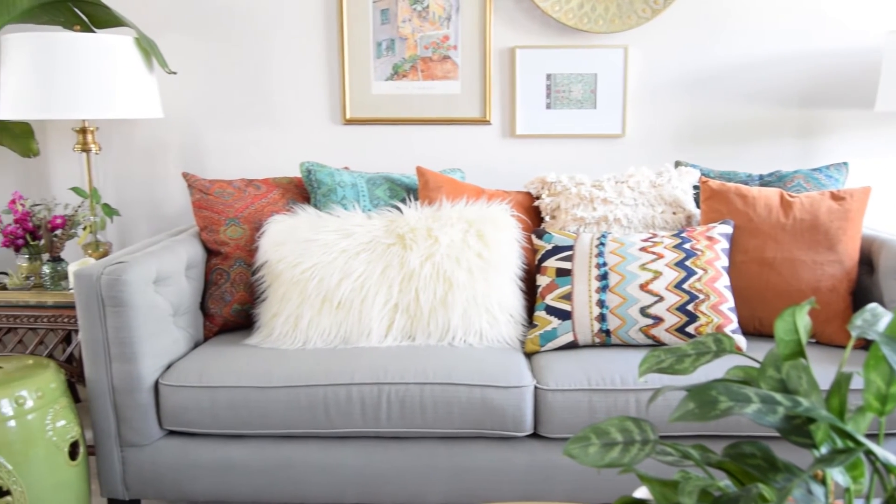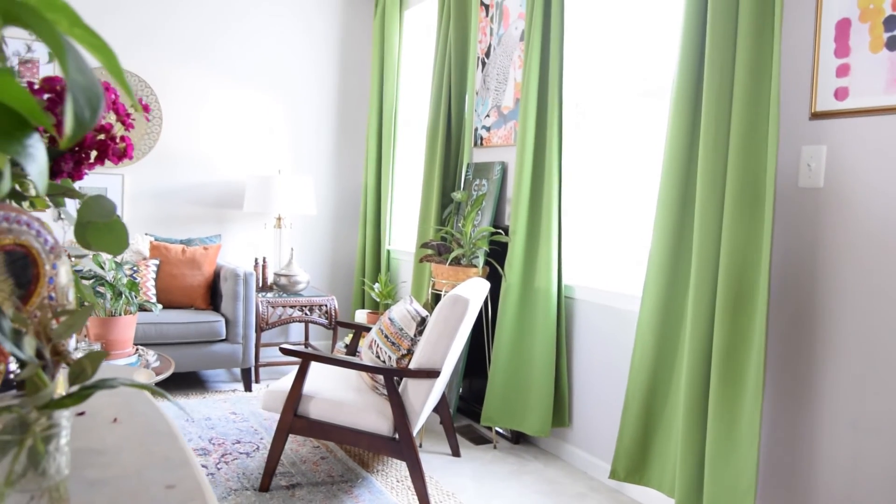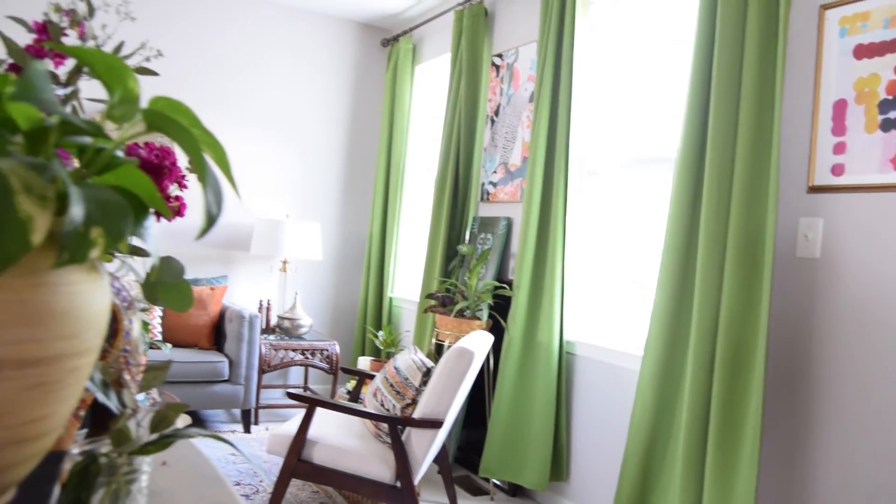I'll drop a link in the details below to the blog post that coordinates with this video so you can see where I found all of these fall looks. Thanks so much for tuning in today! I hope you enjoyed the tour of my entryway and living room. I hope to share more tours in the next few months. In the meantime, if you'd like to see more projects and room tours, feel free to subscribe down below. You can always find more tours, projects, and recipes on my blog at CasaWatkinsLiving.com.